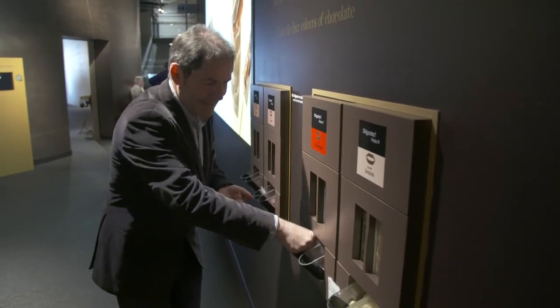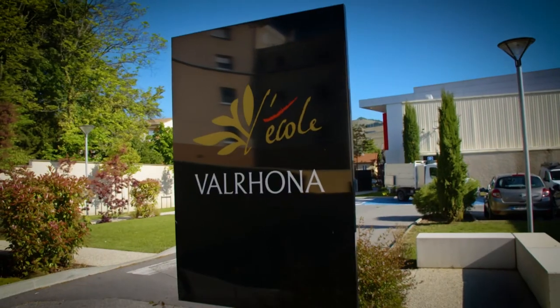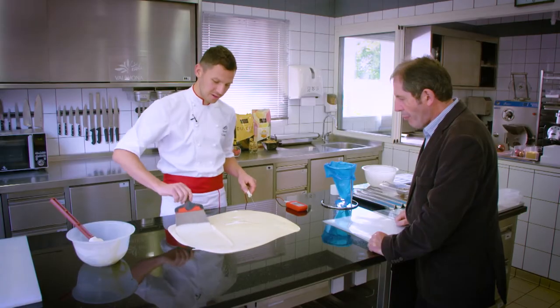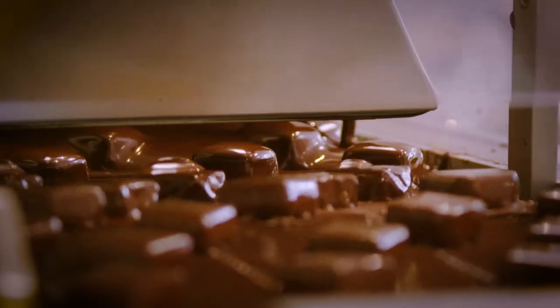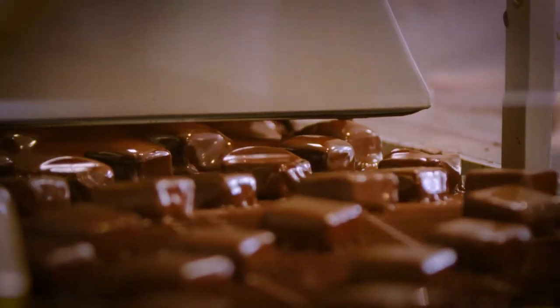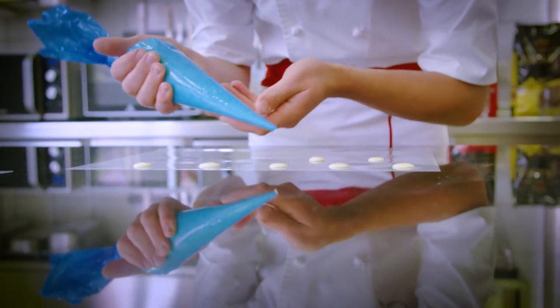All along the centre, interactive activities help to understand why this food is so magic. At the Valrhona École du Chocolat, Chef Patissier Rémy Montagne and his team lecture and demonstrate the art of how to use the many chocolate varieties to professionals from around the world.